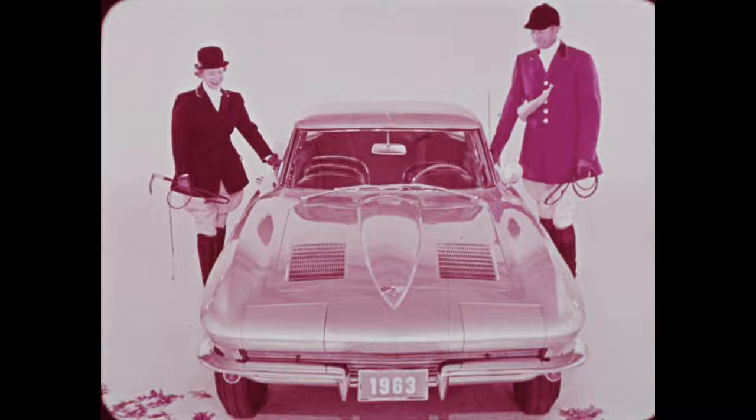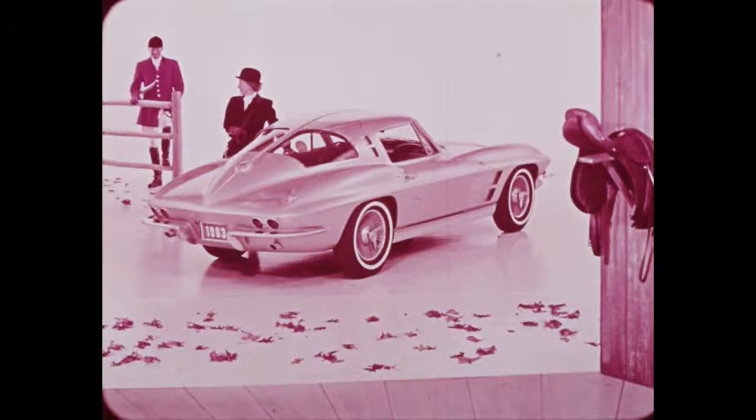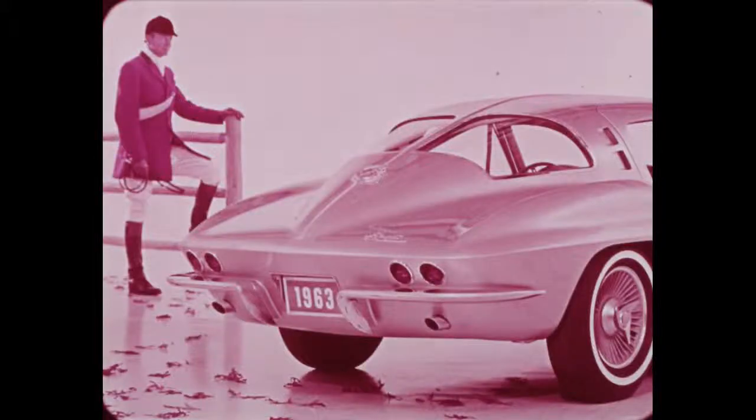Crossed flags and a deep V form the handsome front emblem. Headlights are rotated to the exposed position by electric motors; manual provisions for rotating the headlights are also built into the Corvette. Amber parking and directional signal lights are standard equipment. For a stylish note, a center wind split highlights the roof of the sport coupe. Seven beautiful solid colors are offered for both models.